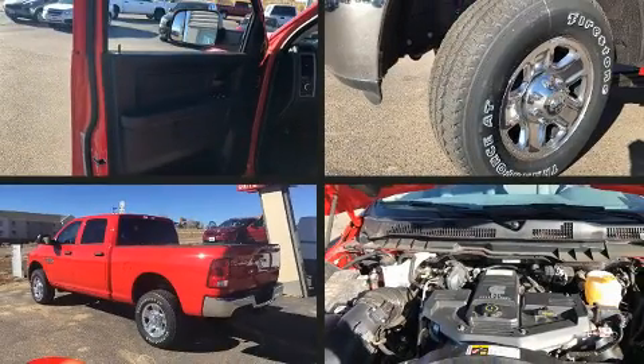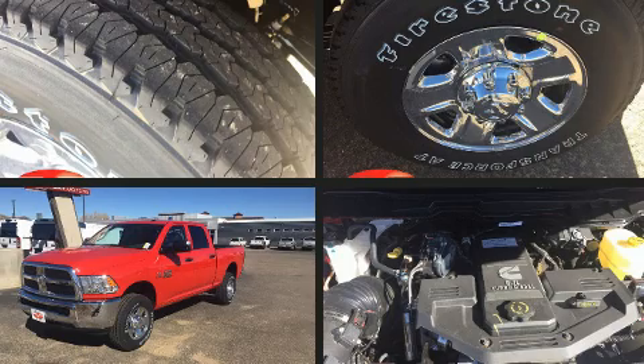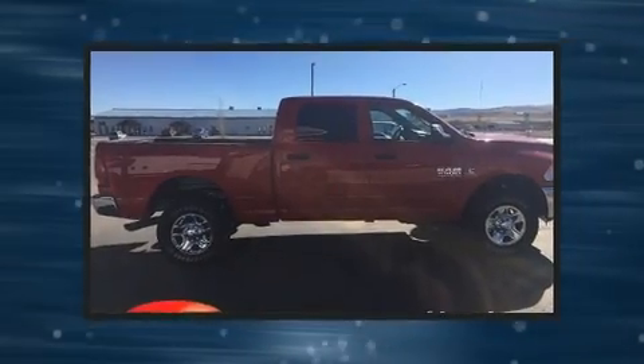You can expect a lot from the 2018 Ram 2500. This four-door, six-passenger truck leads among competitors in its segment. Smooth gear shifts are achieved thanks to the refined six-cylinder engine, providing a spirited yet composed ride and drive.